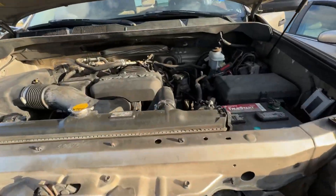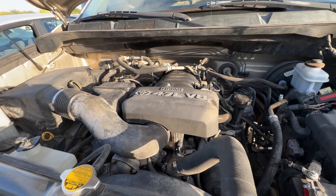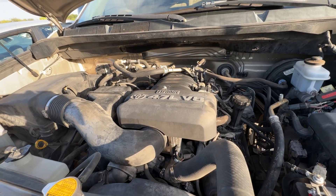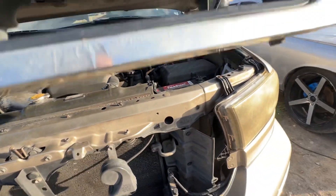Let's check out under the hood real quick. It's your 4.7 liter V8.